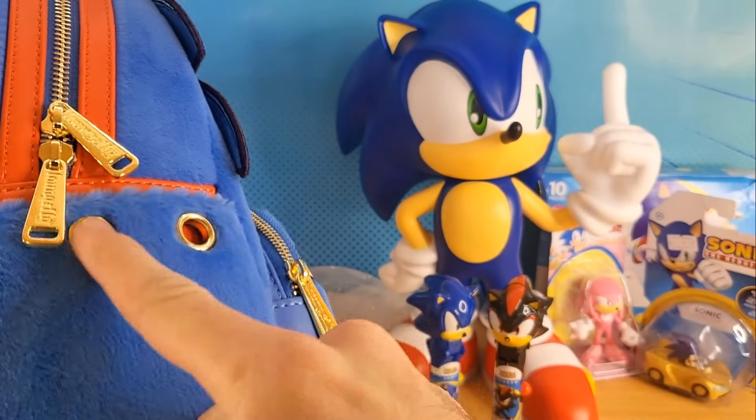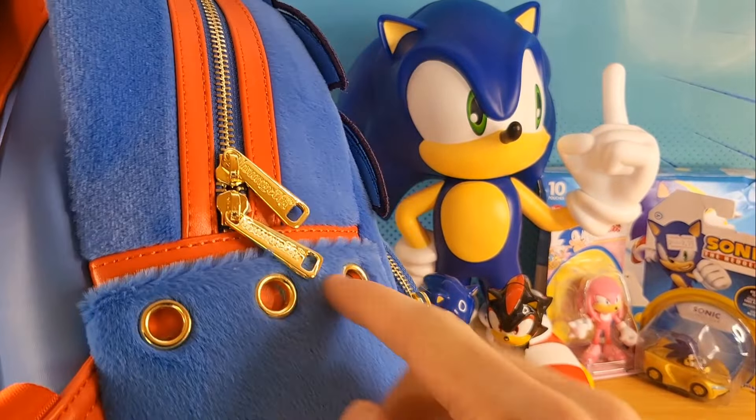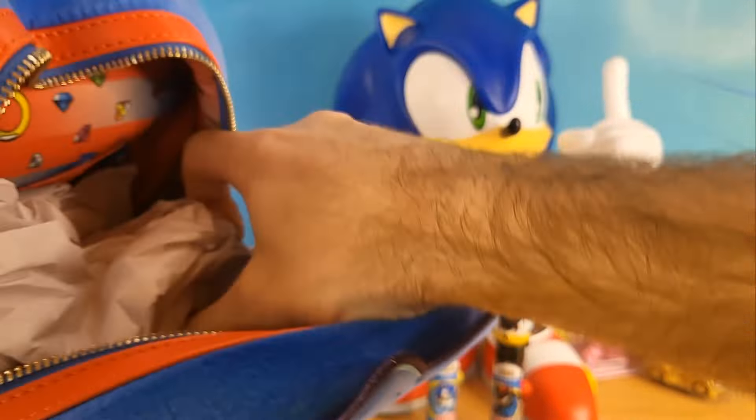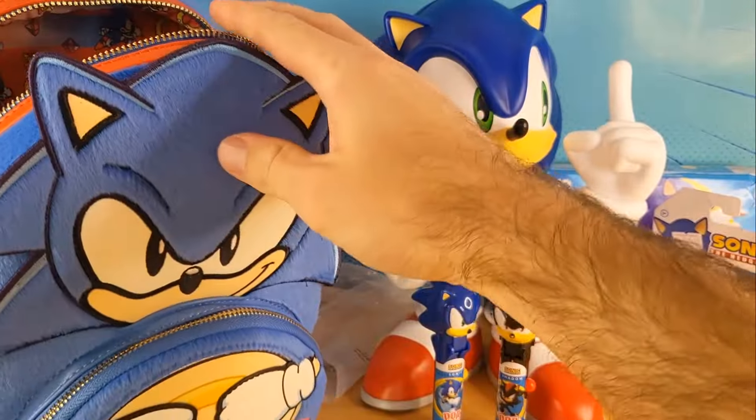Look at that — three gold rings on the side. Sonic rings. Incredible.